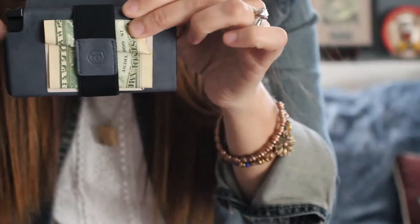There's also an elastic band that can fit money in there. You can see the elastic band — I put my money in there and close it up.